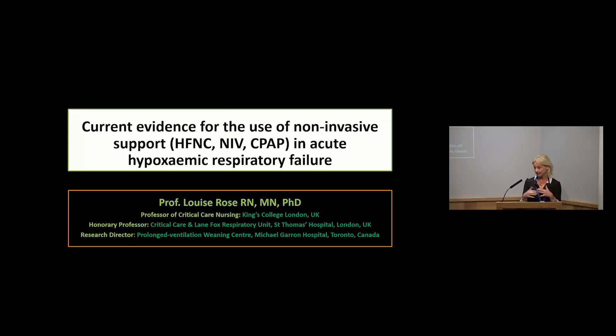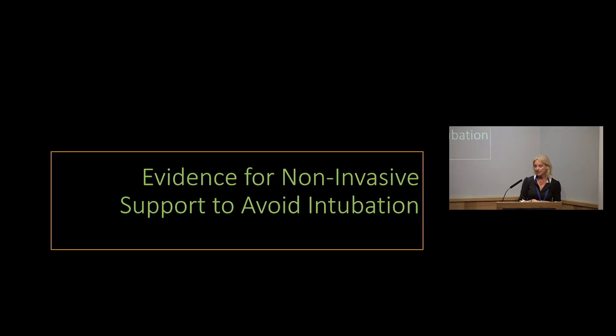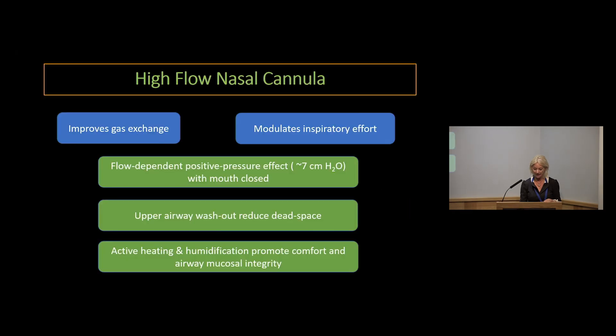I'm here to present the current evidence, and then my colleagues will dig a little bit more into some of the pragmatics about delivery of some of these non-invasive respiratory supports. What evidence do we have for use of non-invasive respiratory support to avoid intubation — using it before we've moved to invasive mechanical ventilation? I'm going to talk a little bit about high flow nasal cannula and a little bit about non-invasive ventilation.